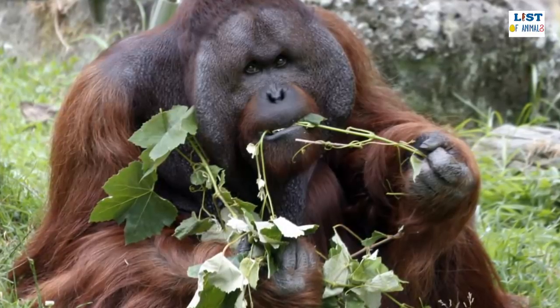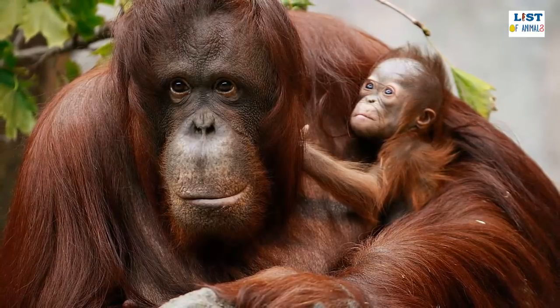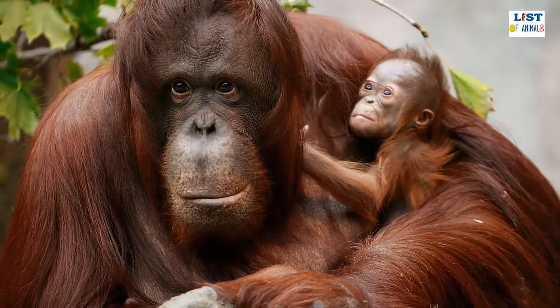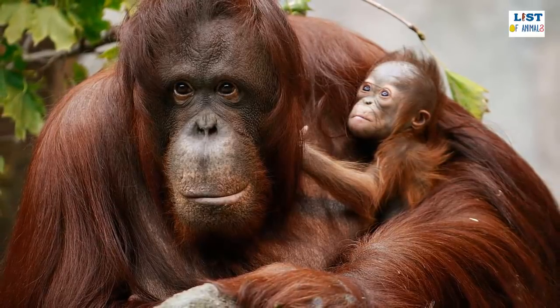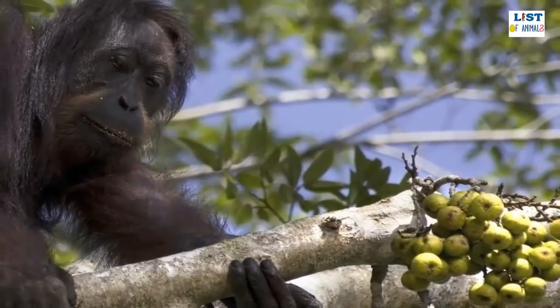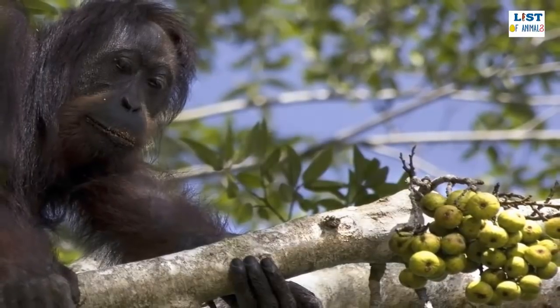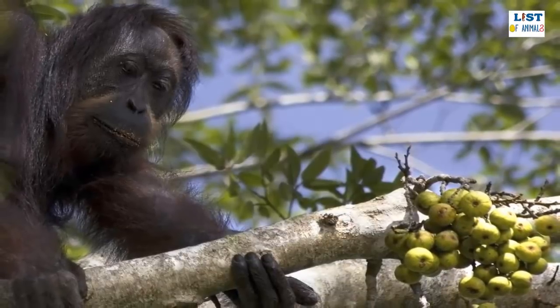Mature males also develop fleshy cheek pouches made up of fat deposits under the skin, along with throat pouches that are able to produce a deep resonating sound through the forest. Both male and female Bornean orangutans are specially designed for opening and eating fruits, with dexterous hands and feet for peeling and large flat teeth that help to grind down harder seeds and tree bark.